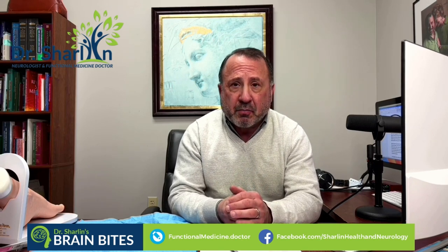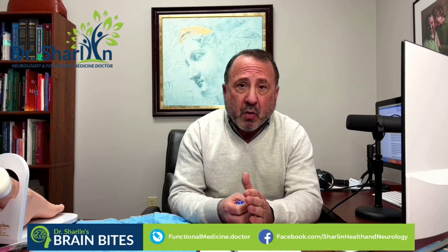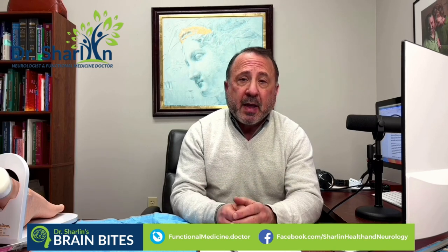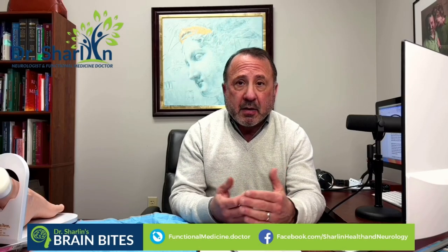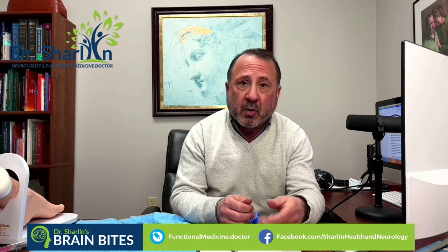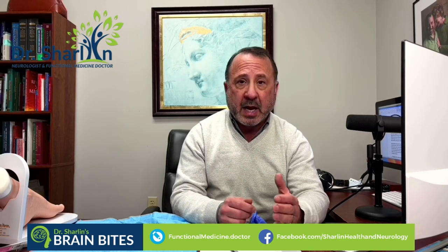Parkinson's disease is a movement disorder, and most of you watching this video have probably seen someone with Parkinson's disease at one point or another in your life. If you think about Parkinson's disease, you probably relate it to tremor, and that's true. About 70% or more of people with Parkinson's actually do have tremor — what we call a tremor at rest. When the hand or hands are gently rested, say, on the lap, the tremor tends to appear, and it's what we call a pill-rolling tremor.